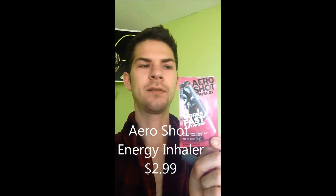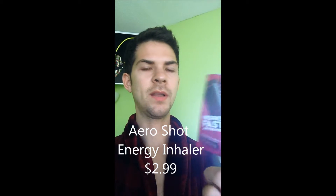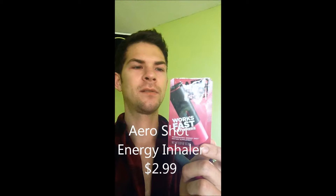So here I have an AeroShot. I'm not sure what it is, but I'm guessing it's an inhalant. It has 20 milligrams of niacin B3, 2 milligrams of B6, 6 micrograms of B12, 100 milligrams of caffeine. It's actually sweetened with monk's fruit, or lo han fruit, so that's kind of cool.